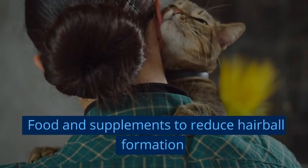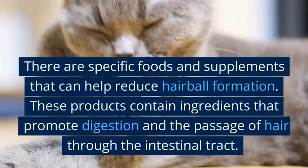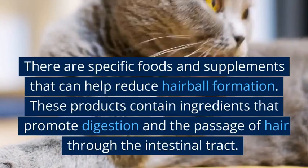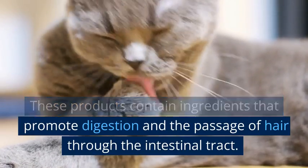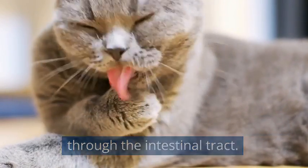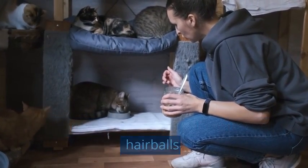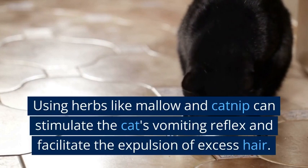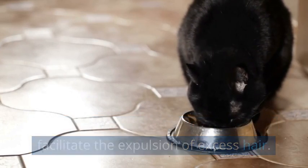There are specific foods and supplements that can help reduce hair ball formation. These products contain ingredients that promote digestion and the passage of hair through the intestinal tract. Using herbs like mallow and catnip can stimulate the cat's vomiting reflex and facilitate the expulsion of excess hair.